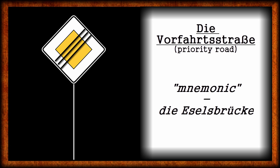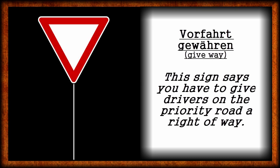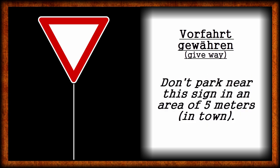Traffic sign number 2: Das Vorfahrt-Gewähren-Schild — the Give-Way sign. This is the opposite to the Vorfahrtsstraße. Vorfahrt-Gewähren means to grant drivers on the priority road their right of way. It's a negative traffic sign, because if you're not on a street with a Vorfahrt-Gewähren sign, you have to wait until there is enough free space to enter the priority street in front of you. By the way, you aren't allowed to park in front of this sign within 5 meters inside of town, and even 15 meters outside of town. Wherever there is a priority road sign, this sign needs to be on the crossroads as well.